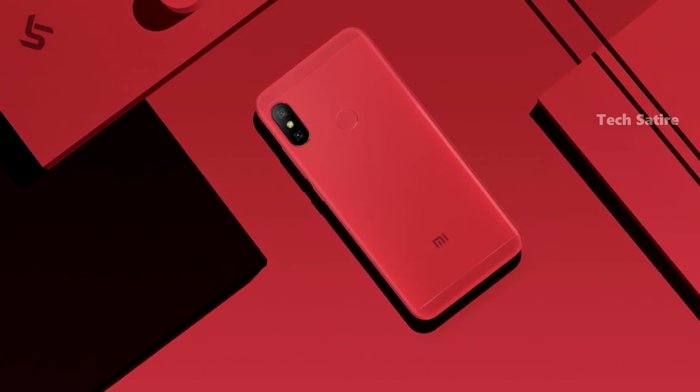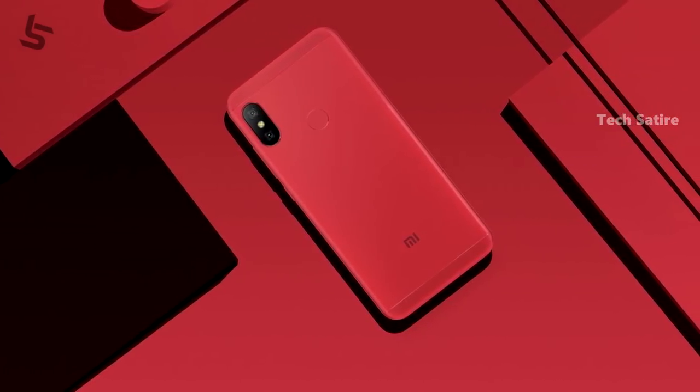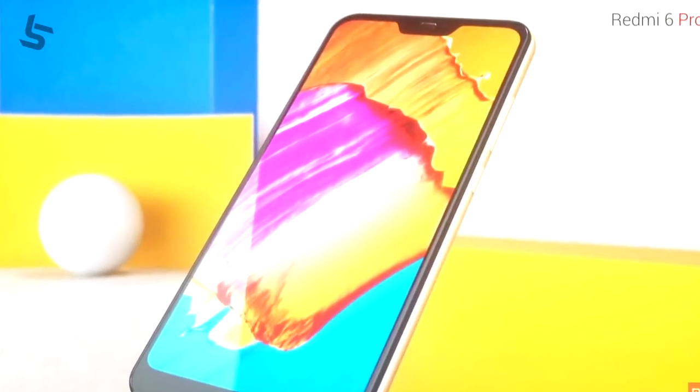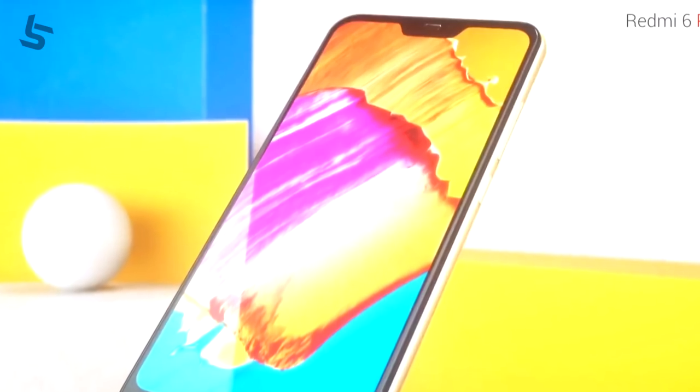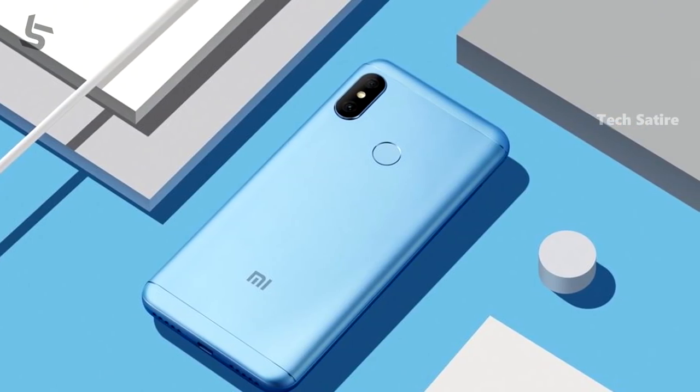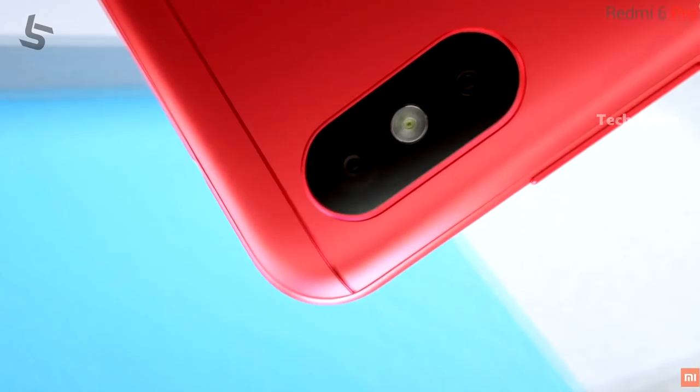The Redmi 6 Pro comes in 3GB RAM and 4GB RAM variants, running MIUI 9 and MIUI 10. It has a face unlock feature, and dual back cameras of 12MP and 5MP.